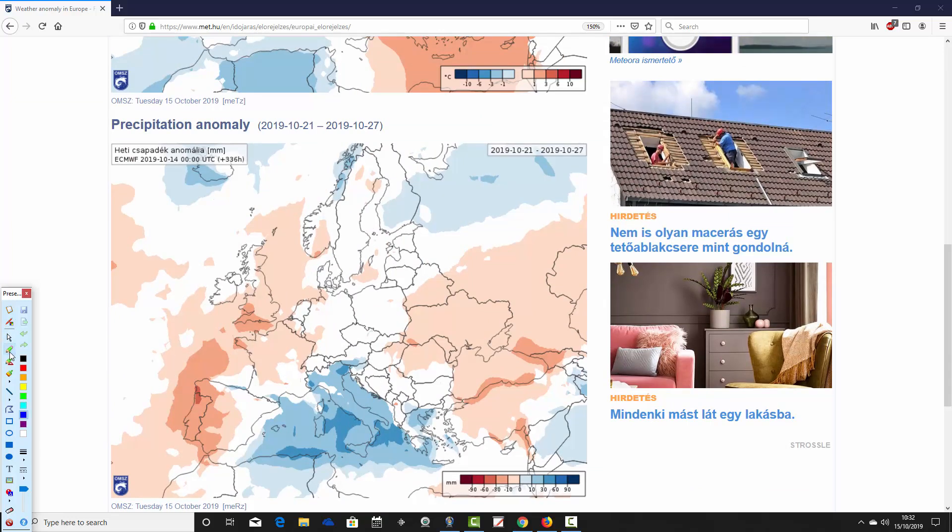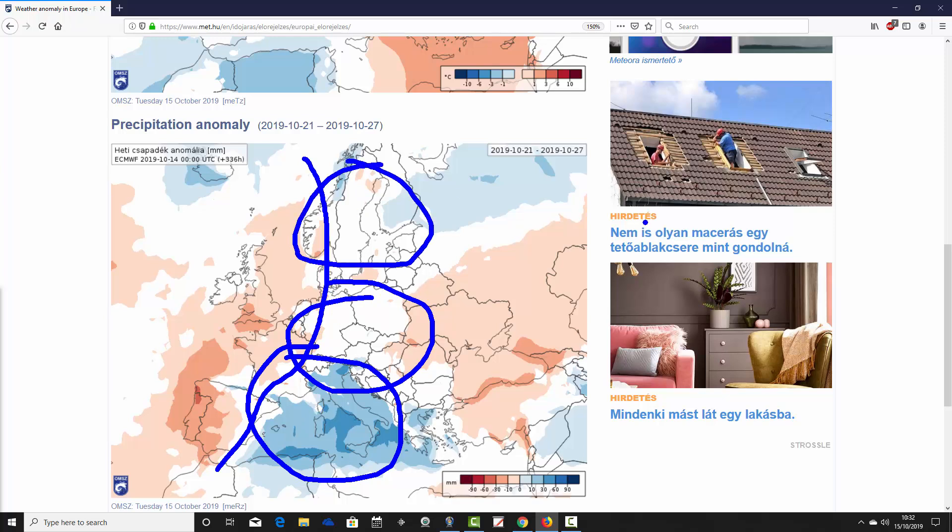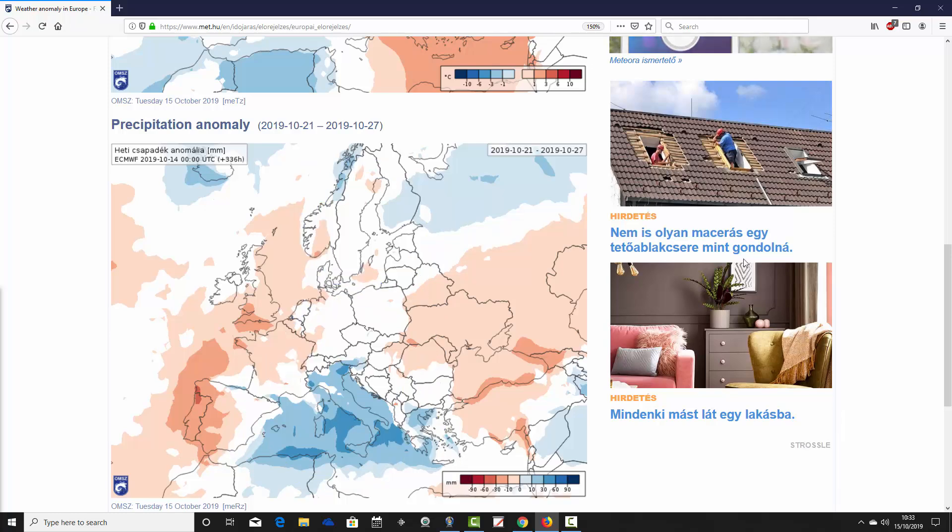Precipitation anomalies show things drying out across western parts of Europe in week two. For France and the UK it is a little drier than average, and also for Spain and Portugal. High pressure seems to be starting to take over. At the same time, the central bowl of the Mediterranean is going very wet, from the Balearic Islands over towards Italy, Sardinia, and Malta — very wet conditions through the central Mediterranean. Further north, Germany and Poland are close to average for precipitation, as is Scandinavia, while eastern parts of Europe are generally forecast to be rather drier than average.